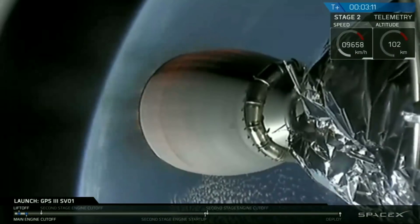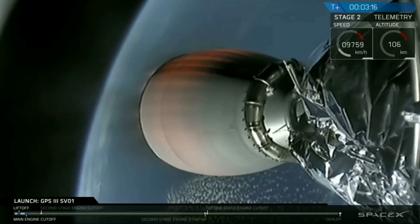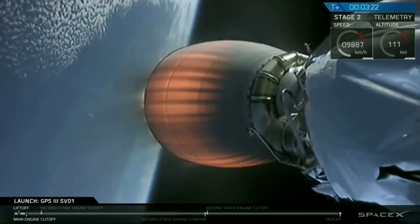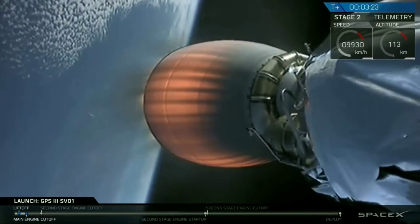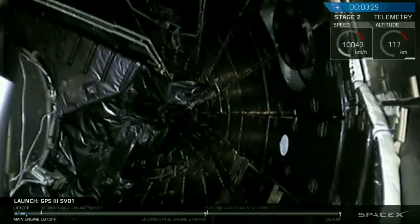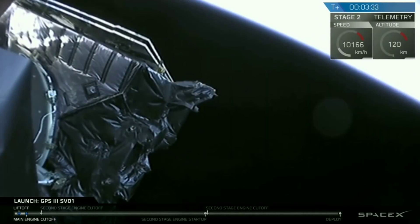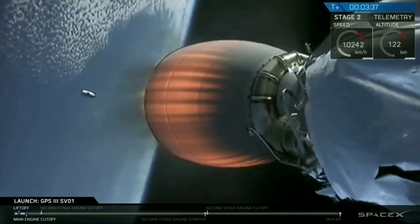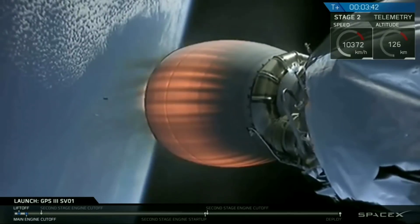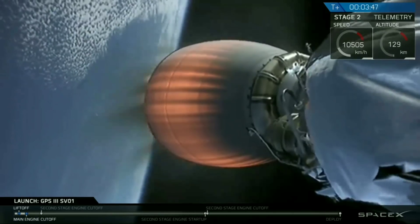We're going to expose the GPS-3 satellite to the vacuum of space, at plus 3 minutes and 21 seconds. Fairing separation confirmed. There you see the two fairing halves have separated and fallen away from the vehicle, exposing the GPS satellite to space. You can also see one of the fairing halves falling back into the atmosphere in the camera view right there. Everything is running nominally from the second stage to our payload.